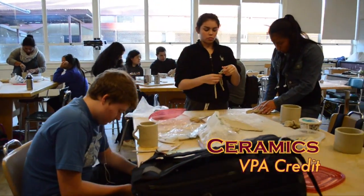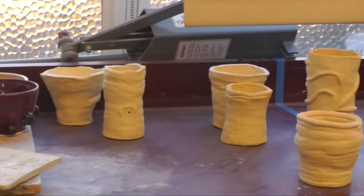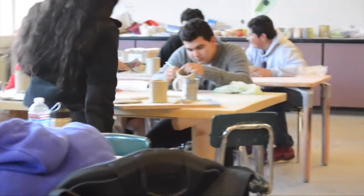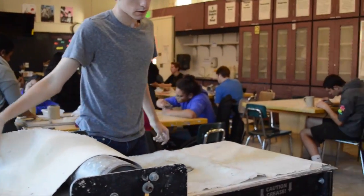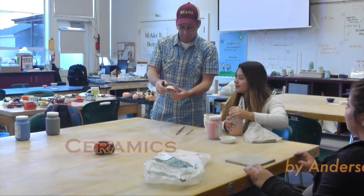Ceramics One is a foundation course in the visual arts where students learn basic skills in three-dimensional design, including ceramics production, the visual arts creative process, and reflection by creating ceramic artwork. Students will be introduced to technical skills and tools that will assist them in creating clay projects that are both functional and sculptural. Students will be able to develop a visual arts aesthetic by exploring traditional and decorative art from various cultures.